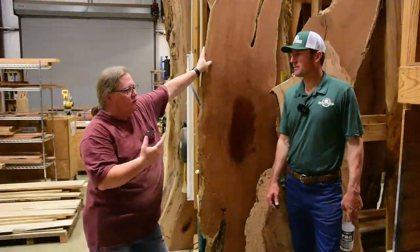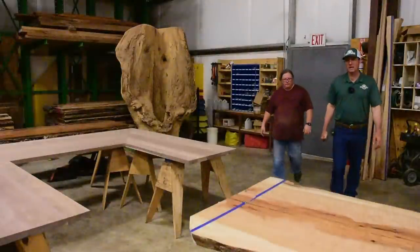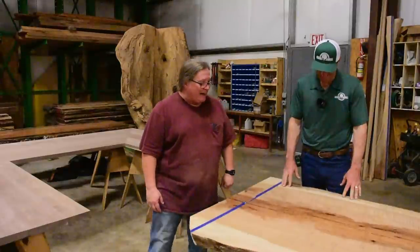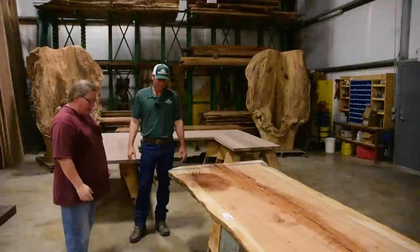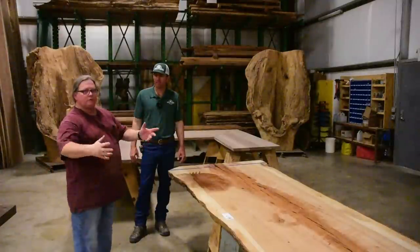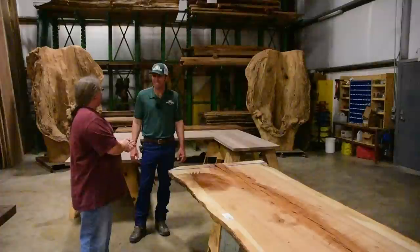Brandon reveals a slab from his personal collection — a pecan slab selected for its absolutely intense figure. Up close you can see the tiger stripes and intense curl when mineral spirits is sprayed on it. That figure will only intensify further when you sand and plane it. Brandon generously shares this kind of educational knowledge with the community, schools, and universities — even for those who aren't customers.